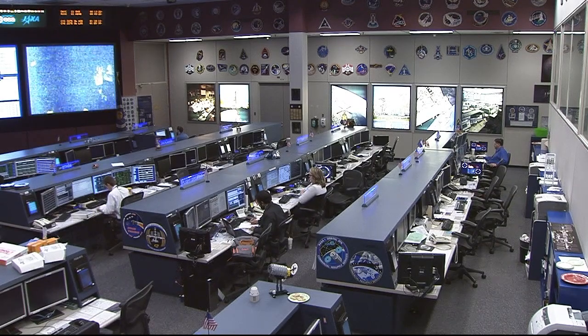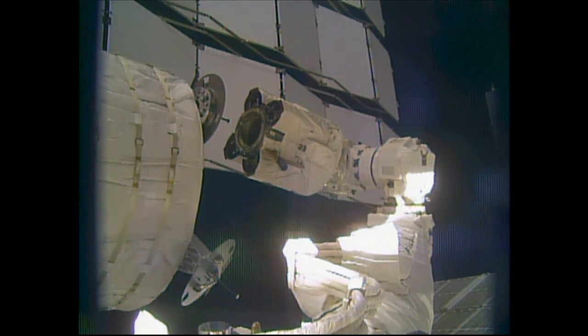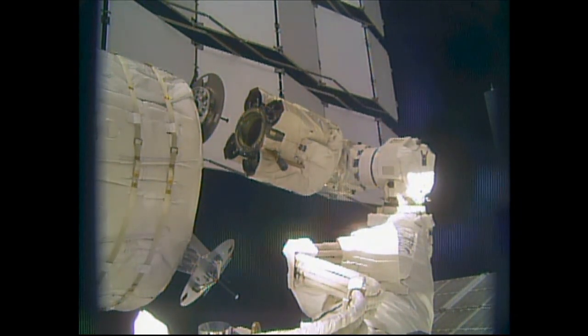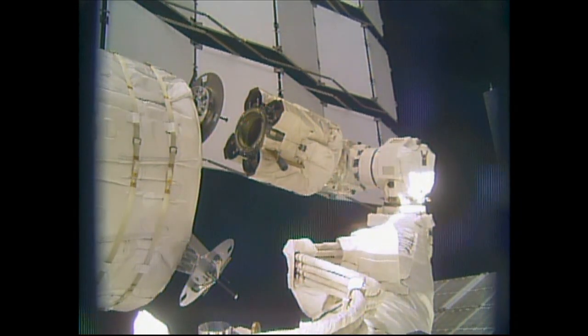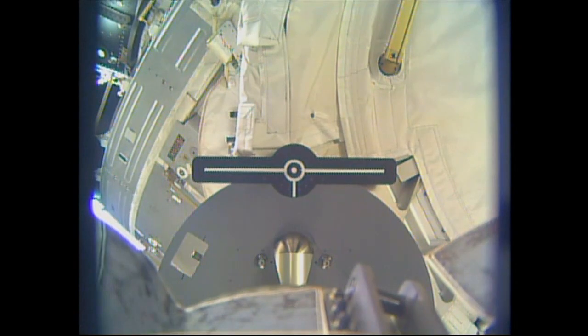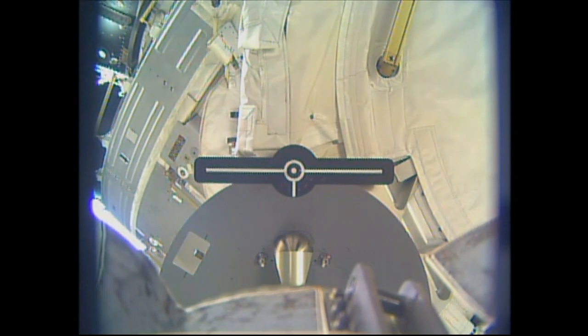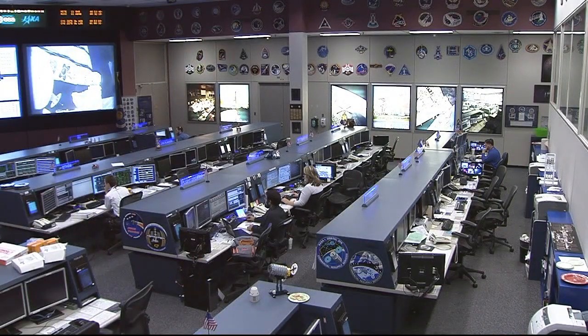Second stage capture came at 4:36 a.m. Central Time, 5:36 a.m. Eastern Time, while the station was about 255 statute miles over the Southern Pacific Ocean. The station's robotic arm is now backing away as it successfully transferred the expandable module from the trunk of the Dragon spacecraft to its new home on the aft port of the Tranquility module, where it will be attached for the next two years. This is the first human-rated expandable structure to be flown in space, now attached to the International Space Station.